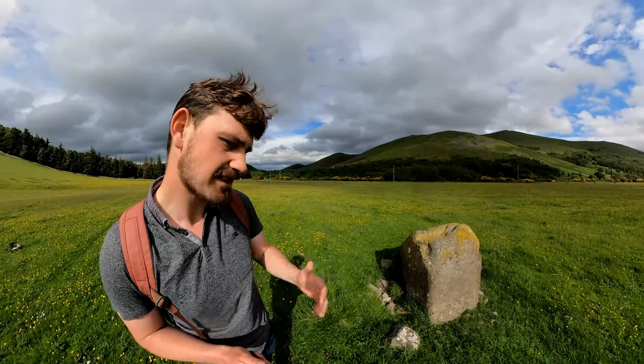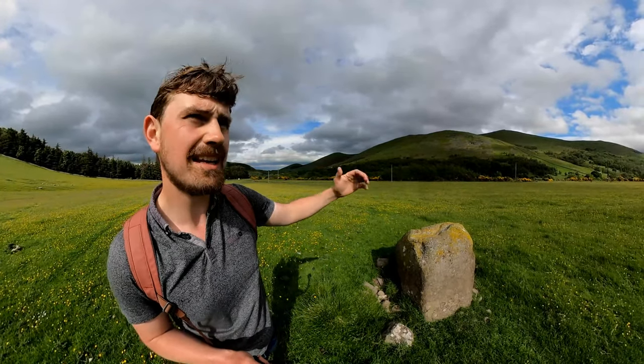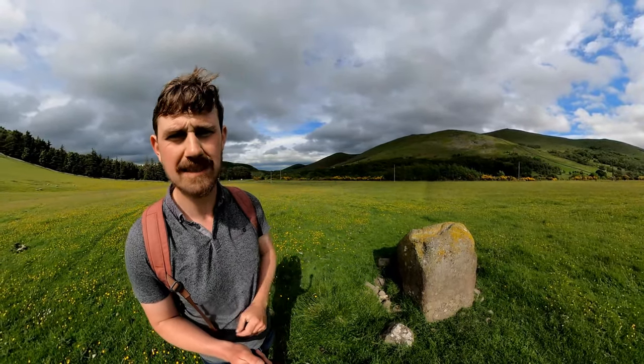These stones may also have been higher in the past and may have been broken up in later periods to be used for walls or similar purposes. We don't actually know exactly what the stone circle would have looked like during the Bronze Age, but we can guess from looking at it that it would have been an incredibly important piece of the landscape during that period.